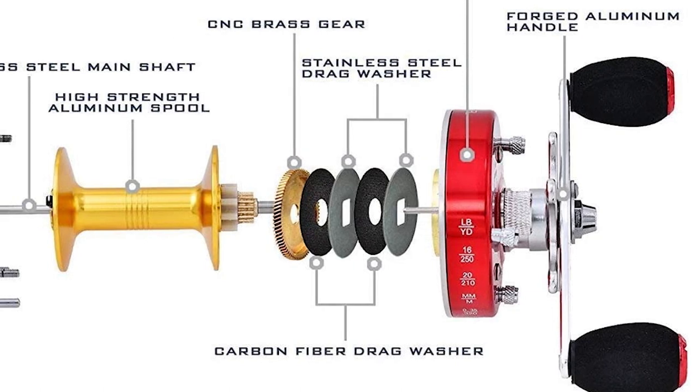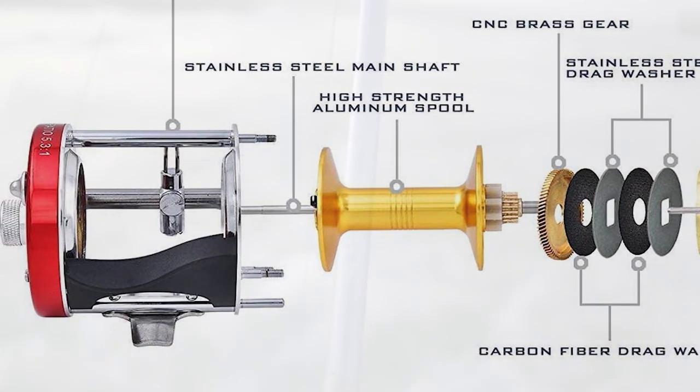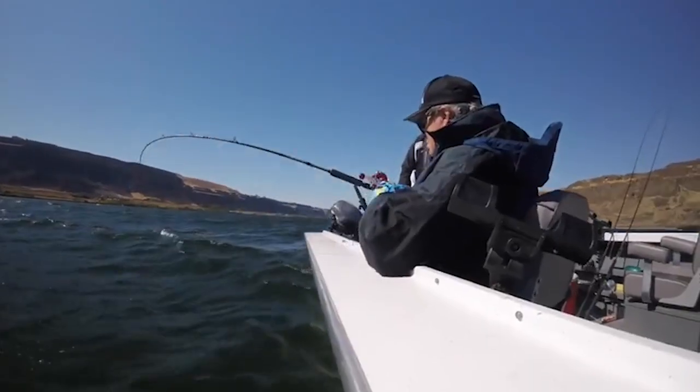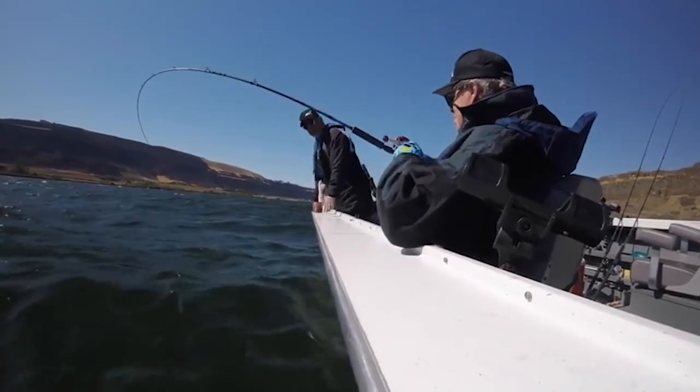With its star drag system, you get stopping power of up to 20 pounds (9 kilograms), and its centrifugal braking system provides steady pressure. The side plates are made of fortified aluminum. The Cast King is approved for saltwater use so the parts won't corrode. The spool is constructed from quality aluminum and the rest of the components have been precision machined for superior performance.